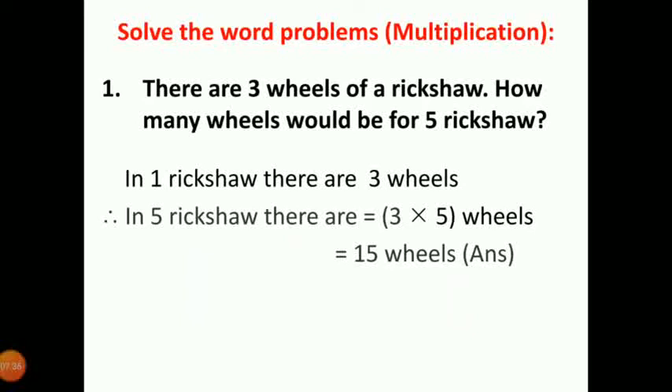Let's see the multiplication word problems. There are 3 wheels of every rickshaw. How many wheels would be for 5 rickshaws? We know there are 3 wheels in 1 rickshaw. So in 5 rickshaws there are 3 into 5 wheels. 5 into 3 is equal to 15 wheels. So 5 rickshaws have 15 wheels.